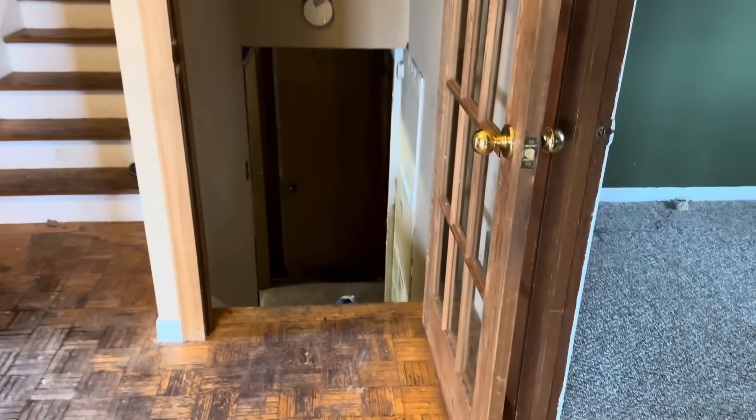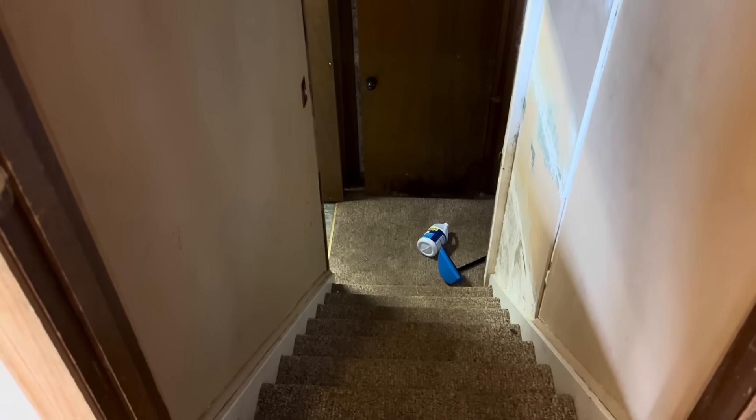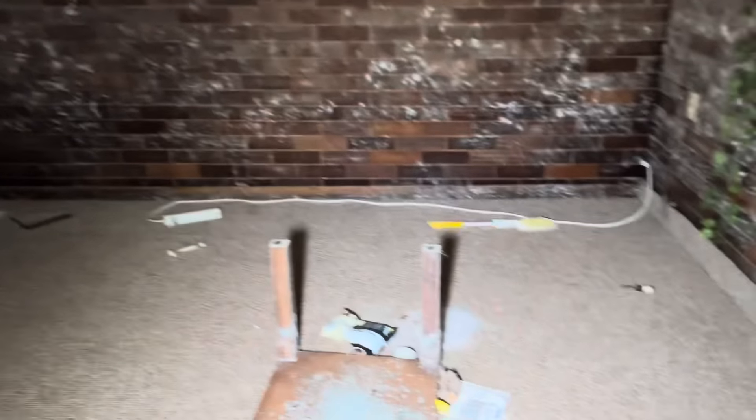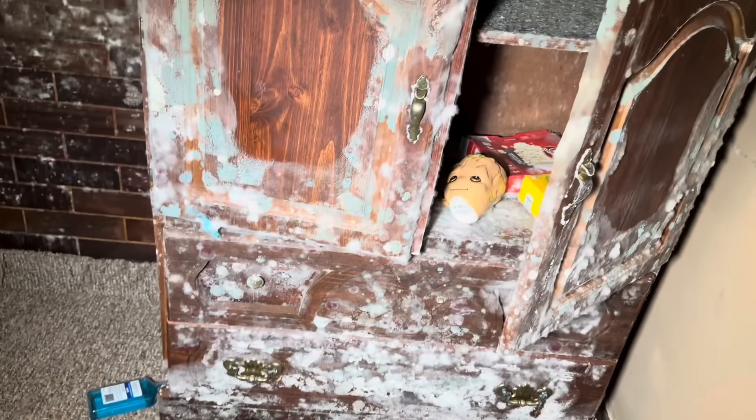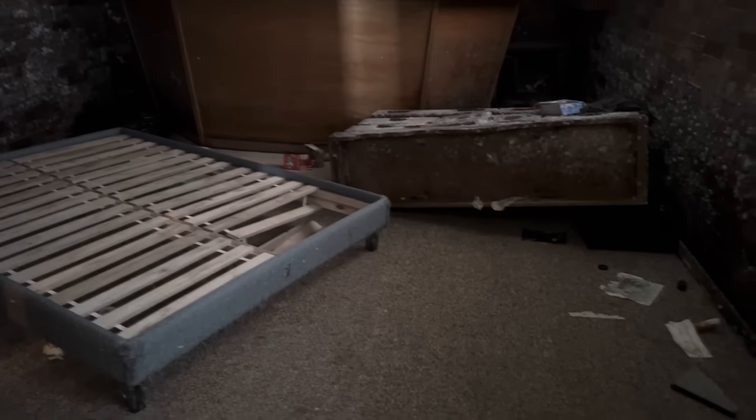Let's head down to the basement — it's gross. I'm not going to spend too long down here because I don't want to get sick from the mold. I'll put my shirt over my nose — it's bad. Look at the mold on this furniture — that is disgusting. There's a line on the wall, and I assume it flooded up to that point. You can see the flood line clearly — it definitely flooded to there.